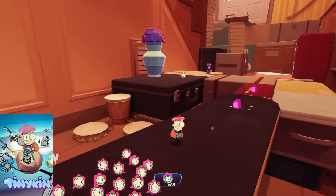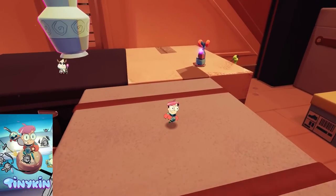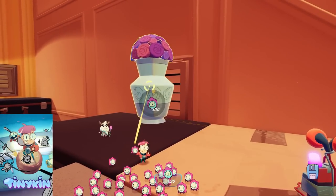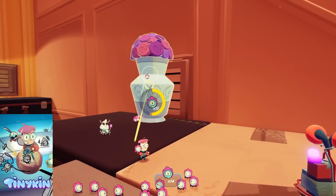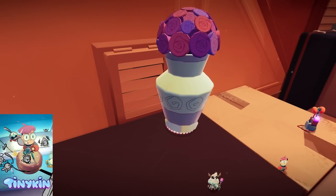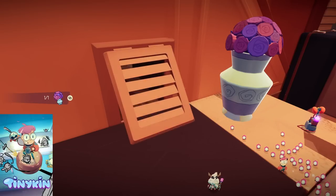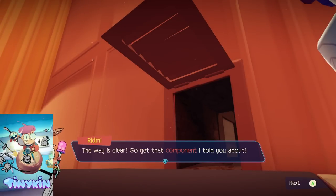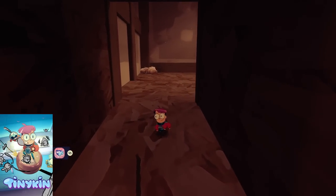I found this cool unique platformer Tinykin on Game Pass and I really enjoyed it. I know it's on other platforms, as many of these other games are, but if you have Game Pass this is well worth a look. It involves you going around collecting aliens called Tinykin to help you move objects and navigate around these cleverly designed stages. The gameplay is fluid and it reminds me a little bit of a classic platformer mixed with a little bit of Pikmin.